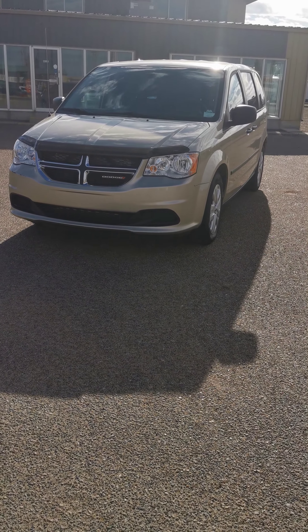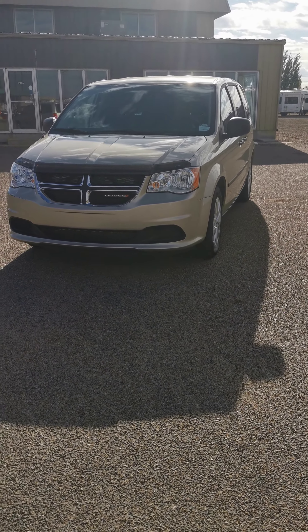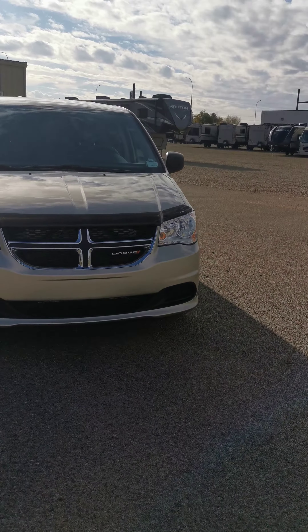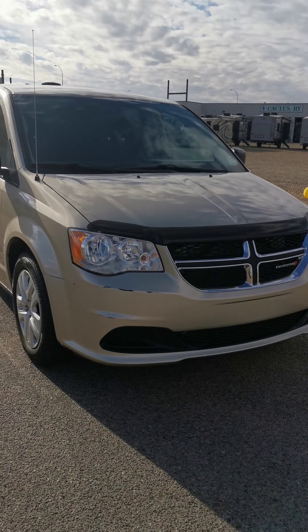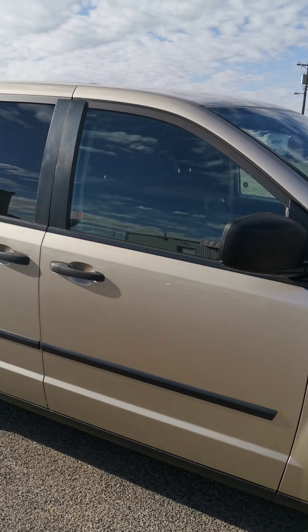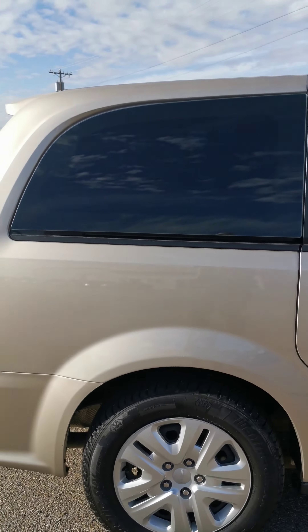Here we have our 2015 Dodge Grand Caravan CVP Package. This is an incredibly well taken care of van. It comes equipped with projection halide headlights as well as daytime running lights, brand new winter tires so you are winter ready. This vehicle is in impressive condition both inside and out.